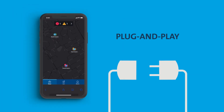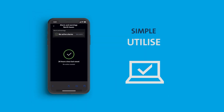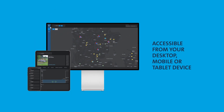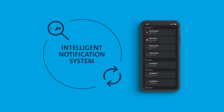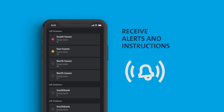Grundfos Utility Connect is a plug-and-play solution that's simple for you to set up, configure and utilize, and accessible from your desktop, mobile or tablet device. It offers an easy-to-use and intelligent notification handling system with alerts and simple instructions when the system detects an issue.